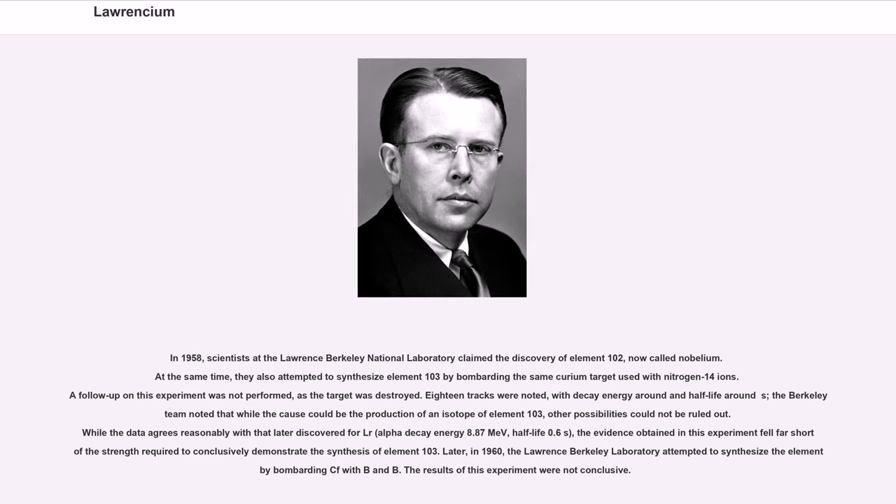Later, in 1960, the Lawrence Berkeley Laboratory attempted to synthesize the element by bombarding californium with boron-10 and boron-11. The results of this experiment were not conclusive.